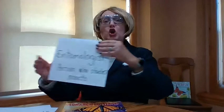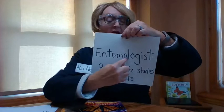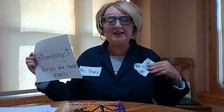Today we're going to be a special scientist. We're going to be a scientist that has a name with so many letters. Look at all these letters: E-N-T-O-M-O-L-O-G-I-S-T. That word is entomologist. An entomologist is a special scientist who studies insects.